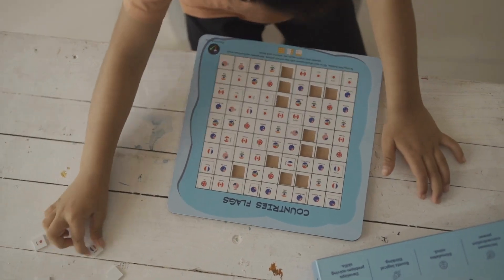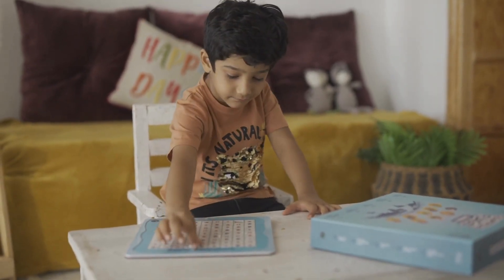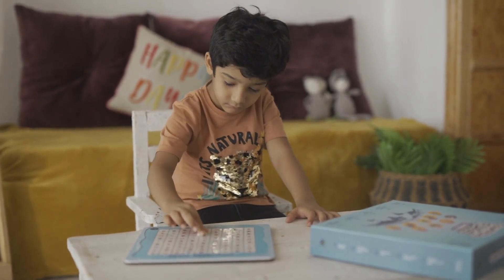This box contains a wooden board and cutouts for the Sudoku. This is the best learning tool for the age group 2 to 5 years old.